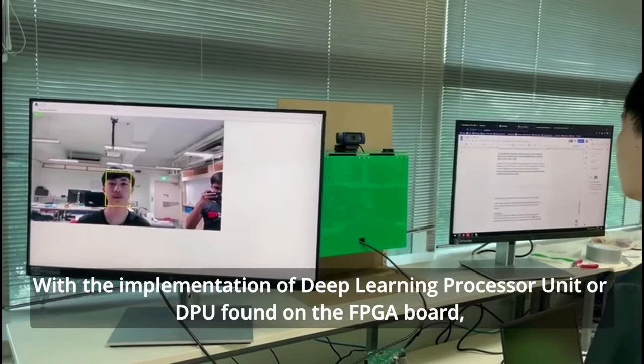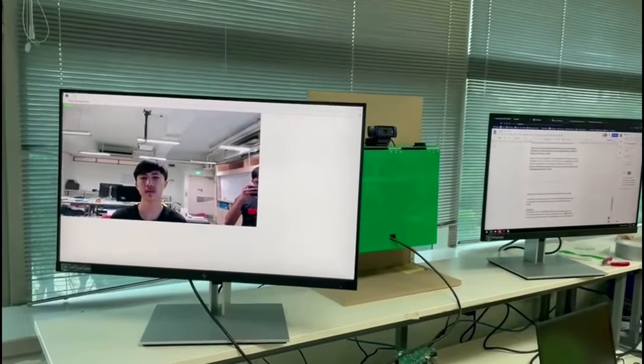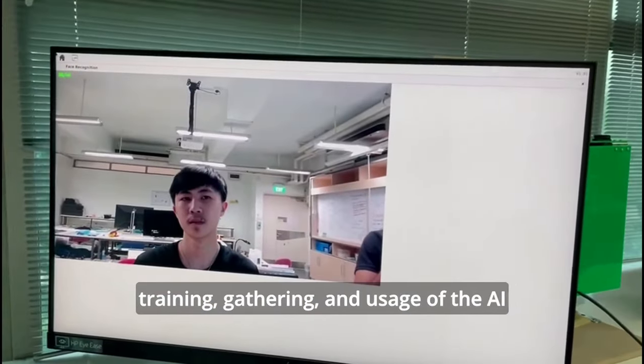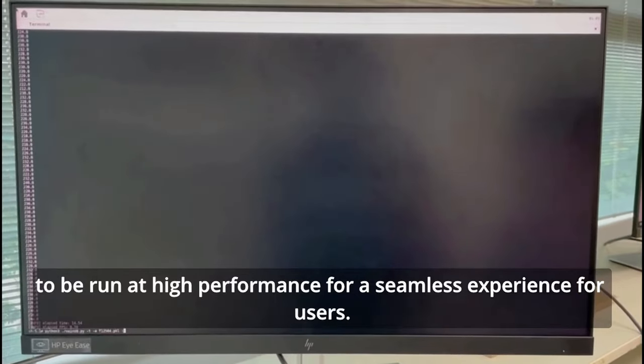With the implementation of Deep Learning Processor Unit, or DPU, found on the FPGA board, accelerated AI can be achieved, allowing for training, gathering, and usage of the AI to run at high performance for a seamless experience for users.